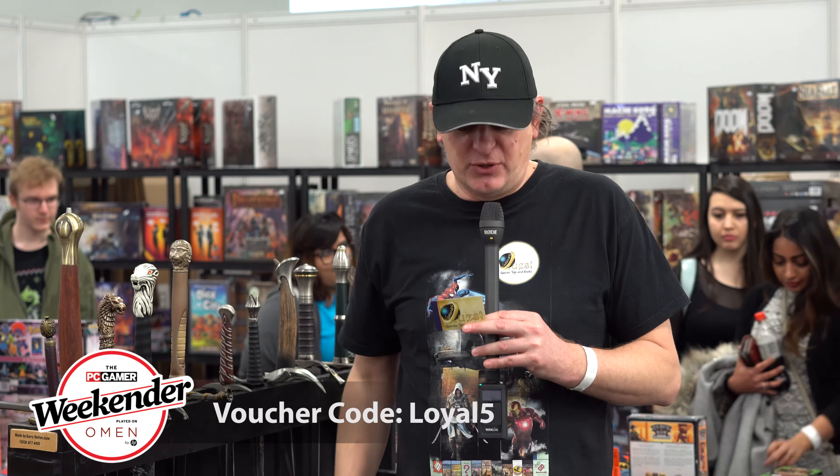Purely for this channel, we have a special code that you can use. We are online — the company's called Games Quest, we're at gamesquest.co.uk. And the code: if you type in the code LOYAL5, you'll get 5% discount on anything that you purchase through the site.